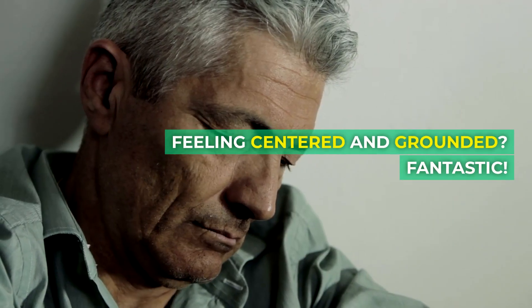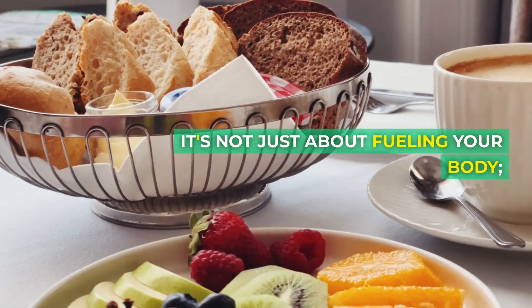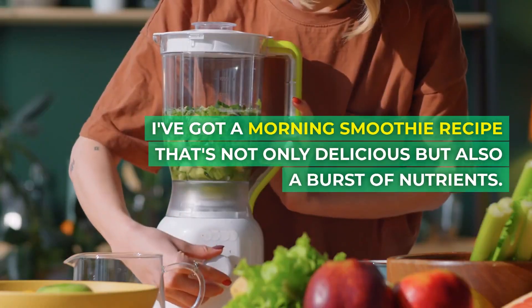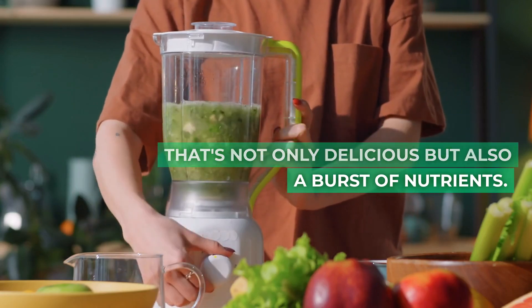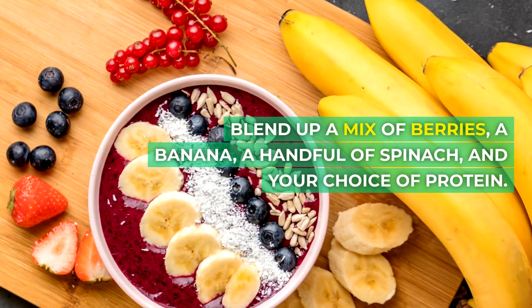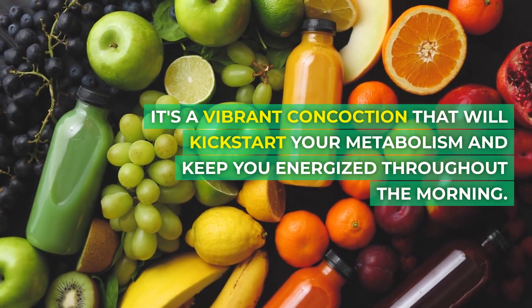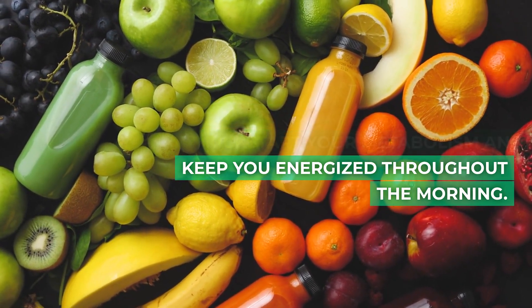Feeling centered and grounded? Fantastic. Now let's talk breakfast. It's not just about fueling your body — it's about enjoying a delightful and nutritious meal. I've got a morning smoothie recipe that's not only delicious but also a burst of nutrients. Blend up a mix of berries, a banana, a handful of spinach, and your choice of protein. It's a vibrant concoction that will kickstart your metabolism and keep you energized throughout the morning.